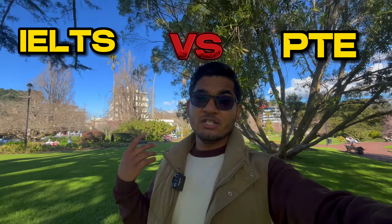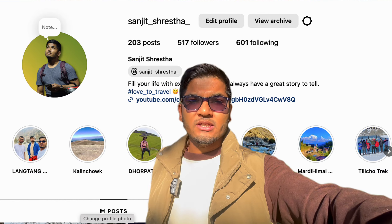IELTS or PTE — which one is easier and which test should you take? Hello and what's up everyone. Welcome back to another episode of my YouTube channel, Sanjit Diaries. Hope you all are doing well. My brief introduction: I'm Sanjit Tresta, currently living in Auckland City, New Zealand as an international student, and I'm originally from Nepal.